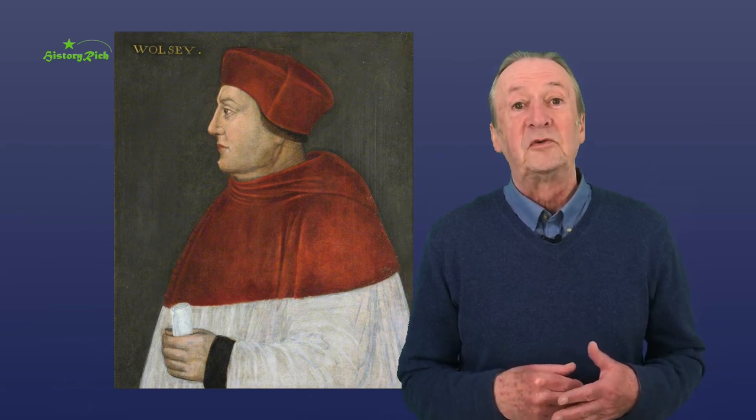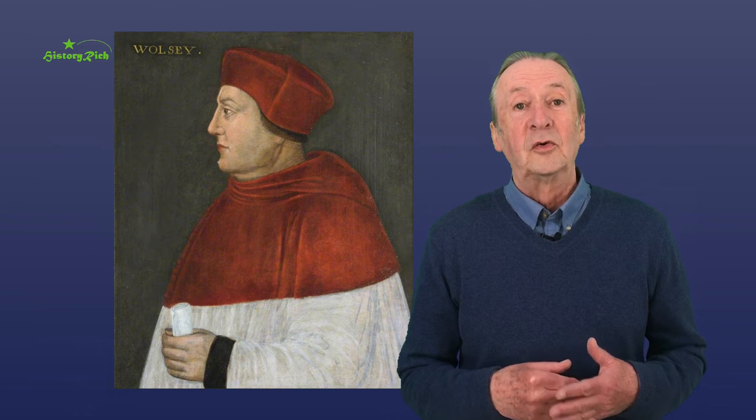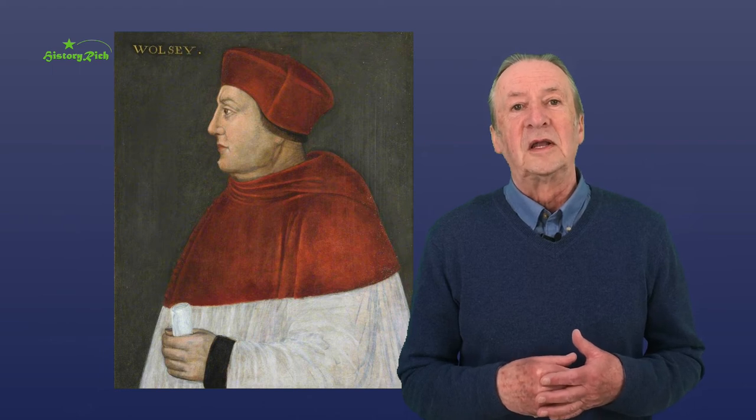It was at Caywood he was arrested, charged with treason by Henry Percy, Earl of Northumberland, and ordered to London to stand trial. He fell ill on the journey south and died at Leicester.